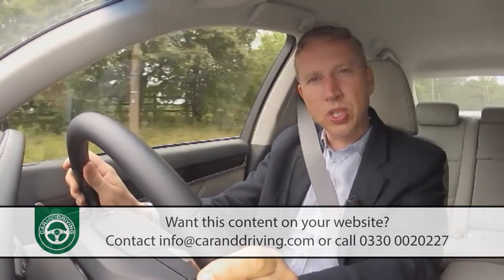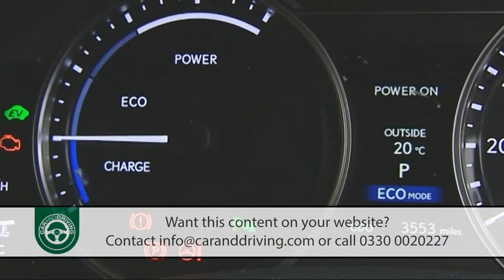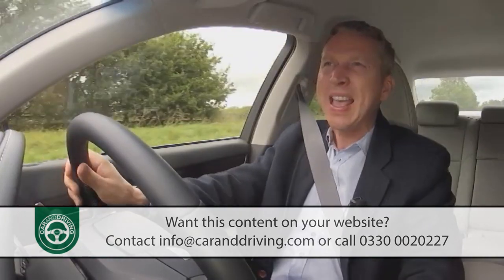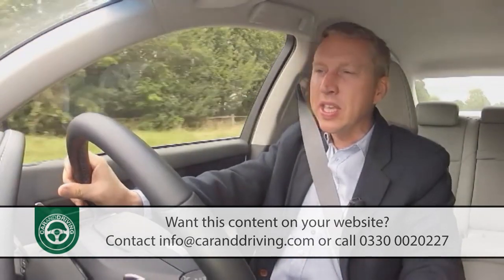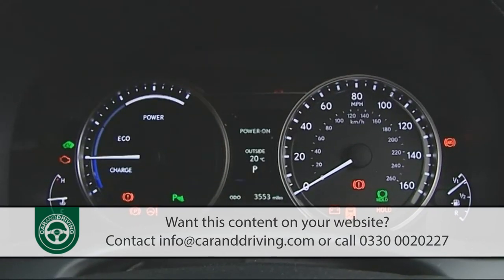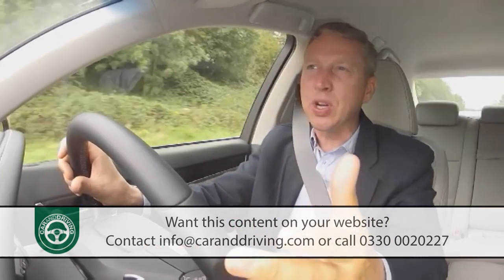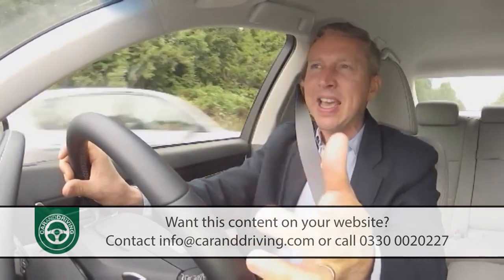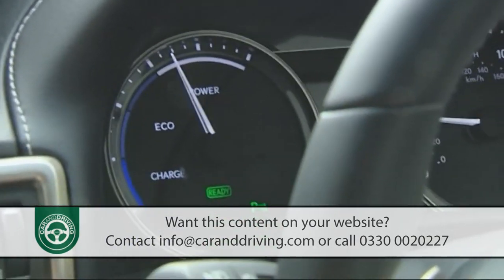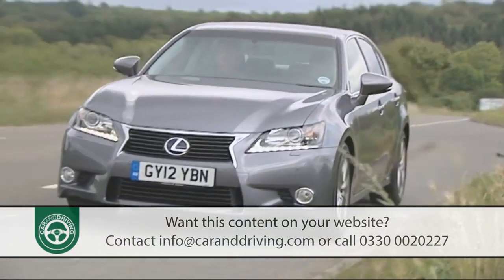At the opposite extreme, twisting the drive mode select knob to eco setting controls engine output, throttle settings and even the air conditioning to maximize fuel economy. The backlighting on the dash changes to blue, and the left-hand instrument dial switches from a rev counter to what's called an eco meter — a needle that in normal driving hovers around the mid eco point, rises into the power sector when accelerating, or falls into charge when cruising or braking.